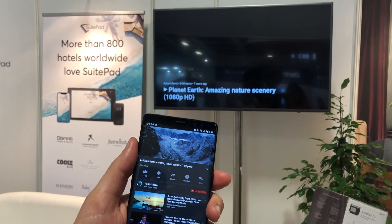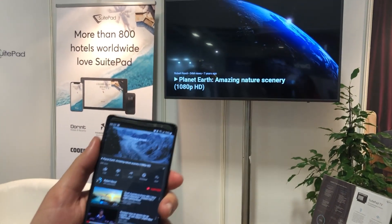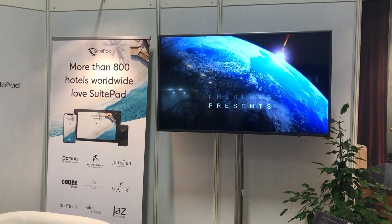The great thing about it really is that you don't have to buy a new TV in order to be able to do that — you can just replace and retrofit that.